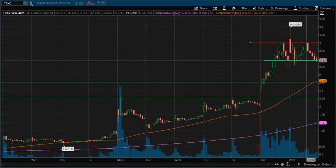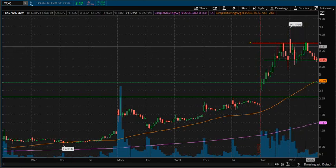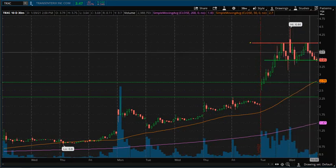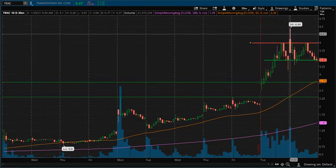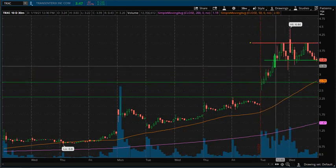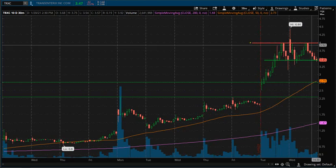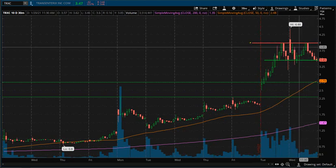This right here could be just a sideways channel of consolidation where the price will consolidate before the next move up. We can't have constant moves going straight up — it's very unsustainable and wouldn't make sense for a price to just go completely straight up nonstop. Areas like this where the price gets a chance to breathe a little bit are definitely healthy in my opinion.